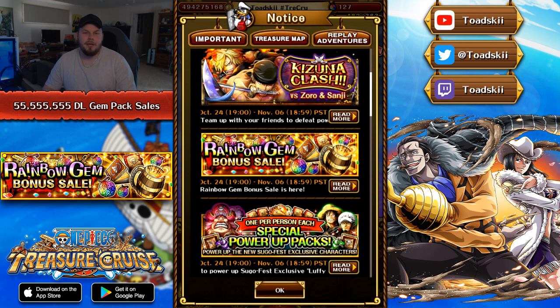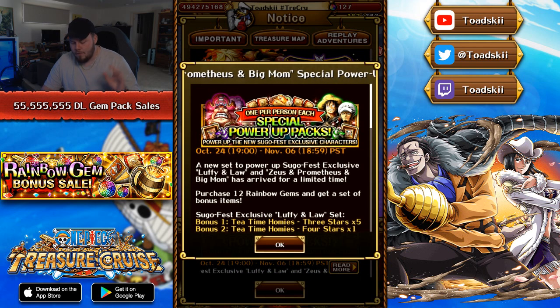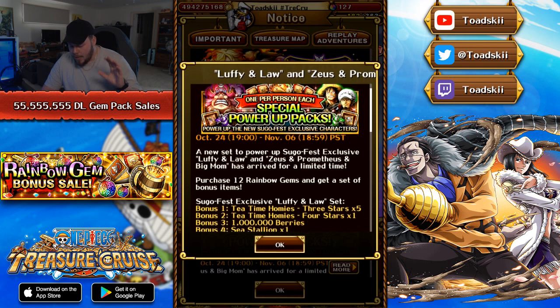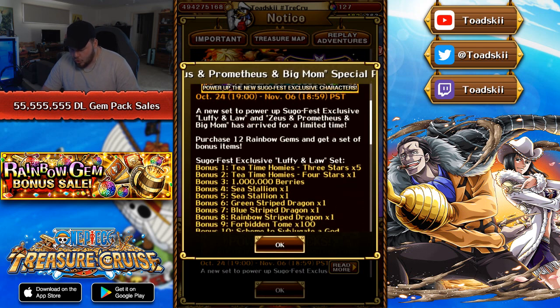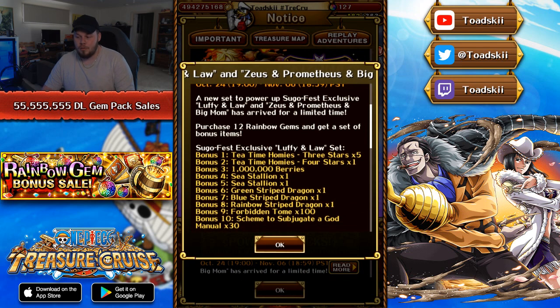Just below that, there is a new banner which has V2 Big Mom and Luffy and Lore on it. For those of you who were playing during the period when V2 Mihawk and V2 Zoro got released, this banner would look very familiar because it's essentially the same thing. The new set to power up a Sugofest exclusive — Luffy and Lore, and Zeus, Prometheus, and Big Mom — have arrived for a limited time, obviously until November 6th. You can purchase 12 rainbow gems and get a set of bonus items. There are two different sets: one for Big Mom and one for Luffy and Lore. When you purchase the Luffy and Lore set, you get five three-star homies, one four-star homie, one million berries, two sea stallions, an evolver set for Luffy and Lore, 100 Forbidden Tomes, and 30 manuals used to skill up Luffy and Lore — all for the cost of the 12 rainbow gem pack, and you do get the 12 gems on top of that as well.